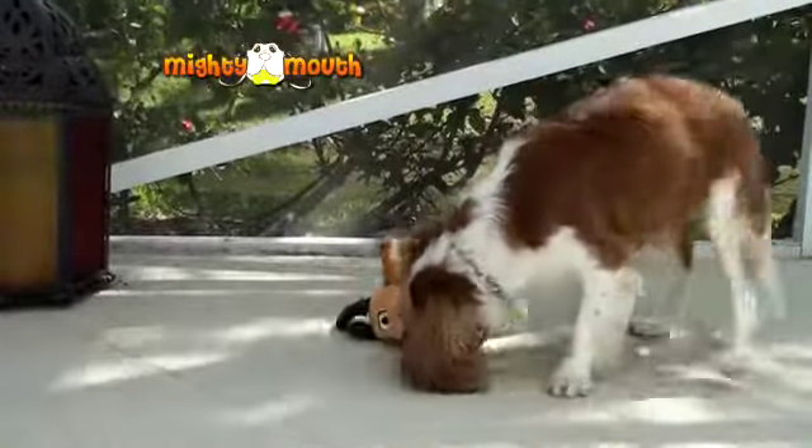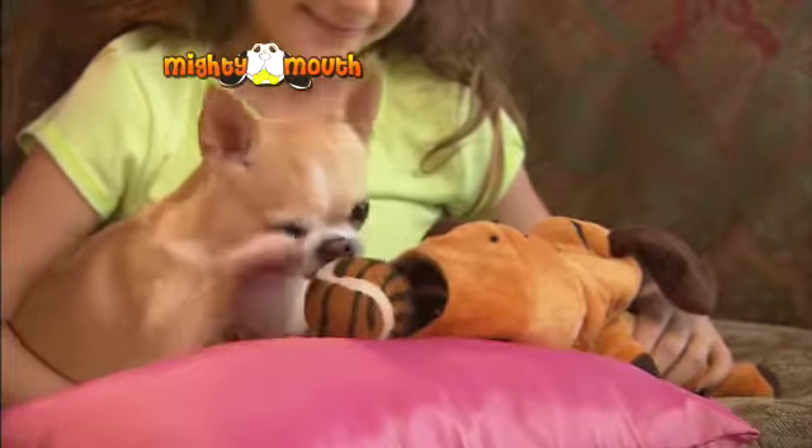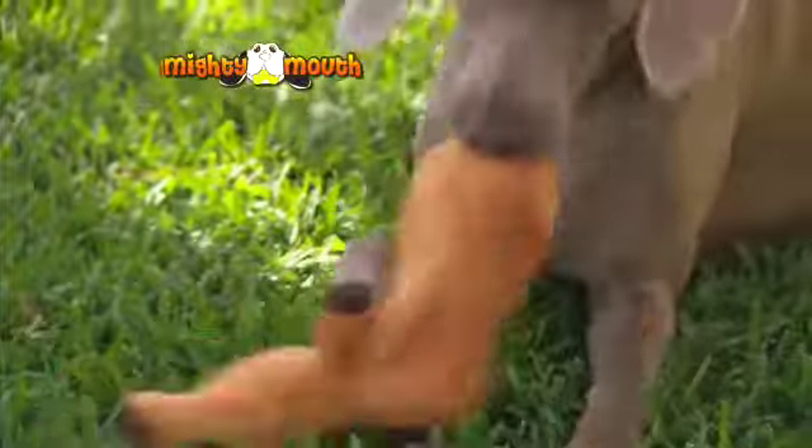And this frisky Prince Charles Spaniel couldn't enjoy it more. And little guys like this Chihuahua can go on for hours. The Mighty Mouth Dog Toy is built tough to last — even big tough guys can't destroy it.